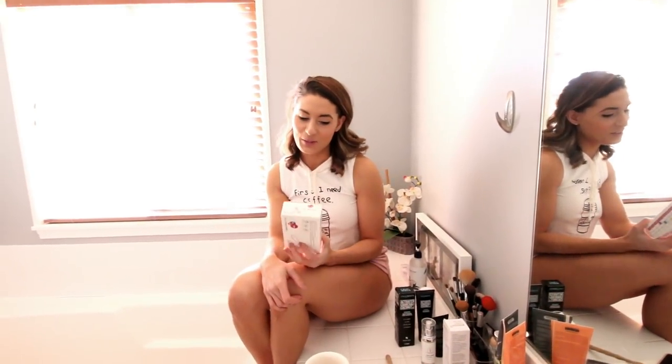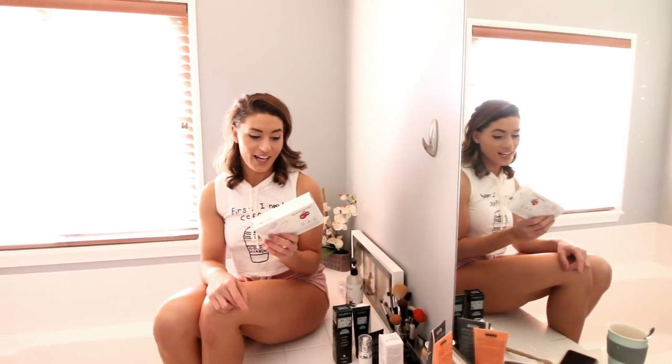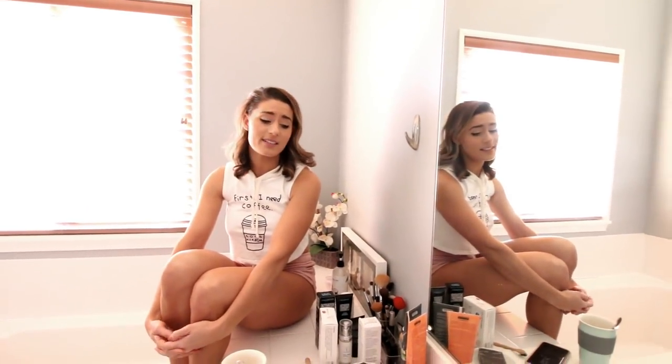If you guys want me to show you how I derma roll, let me know, because it's quite a funny process and I can teach you how to do it — the whole sanitizing first, numbing your face whether it works or not, and how to roll because you've got to roll different directions. But that has to be highly requested because of the pain. I hope you guys enjoyed this. That is my beauty routine — things I use every day that I really like. Everything is going to be linked in the description box.